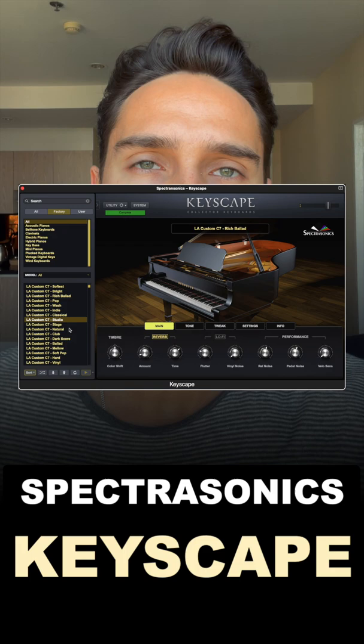Spectrasonics' Keyscape — the holy grail of keyboard libraries. While the price is quite steep, you will never look for the right keyboard sound ever again.